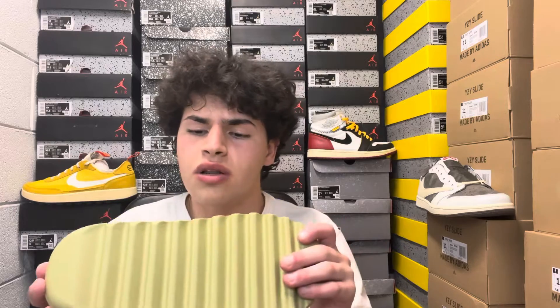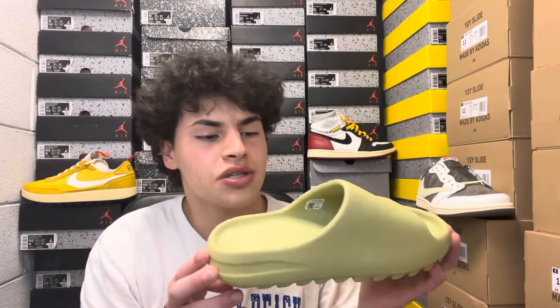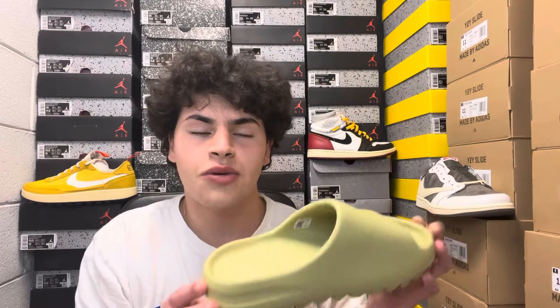Super comfy, you know the deal with Yeezy slides — they're all the same construction, just different colorways. This Resin is a definite cop for the personal collection. It's an 11 US so it would technically fit me. I'll be doing a try-on video as a YouTube Short in the next few hours after this video drops, so make sure you check that out.